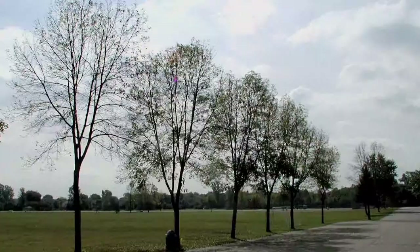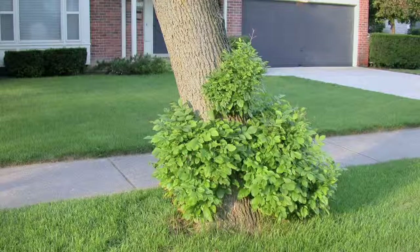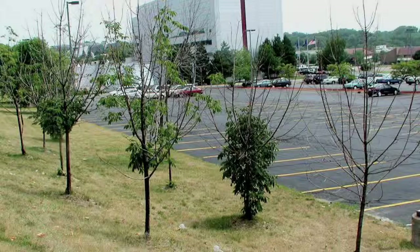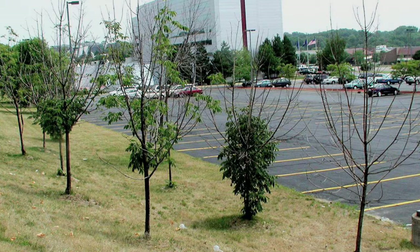Although emerald ash borer is a rapid tree killer, it often takes several years for the tree to die. A healthy tree won't give up right away — it'll start putting out new shoots. So you may see the top of the tree that's dead, but some long new shoots of new growth may be coming out of the trunk or the larger branches. Sometimes you'll see a tree that has dead branches at the top but quite a few long, living shoots coming out of the trunk or the larger branches. That's what people describe very often for emerald ash borer.